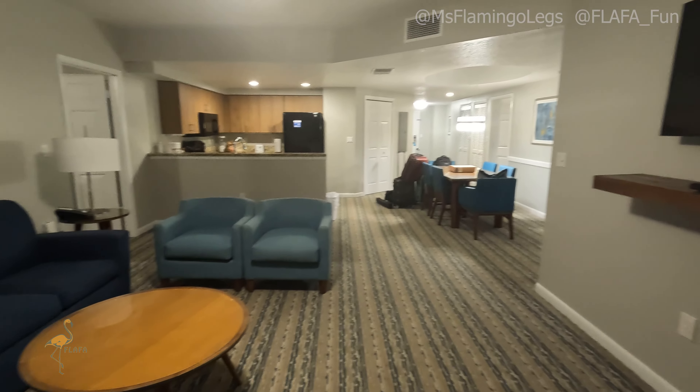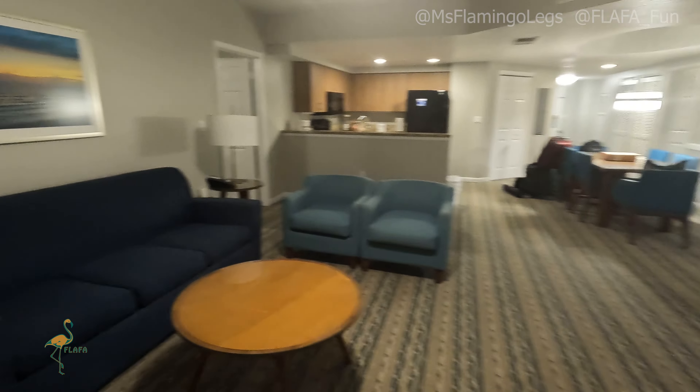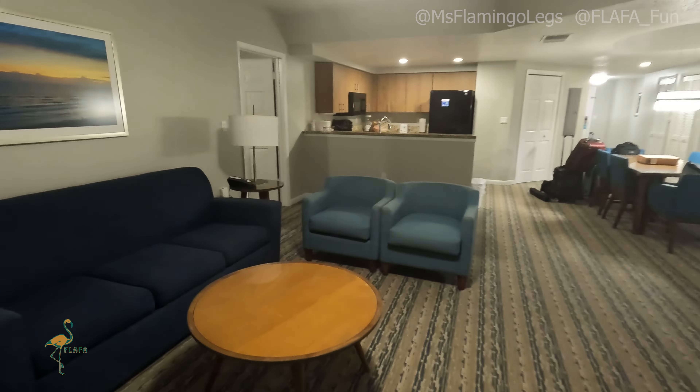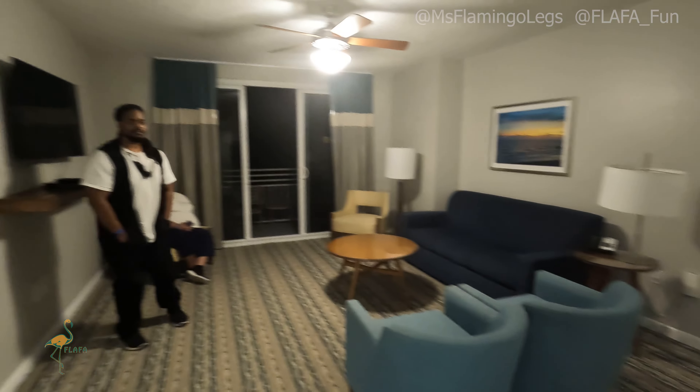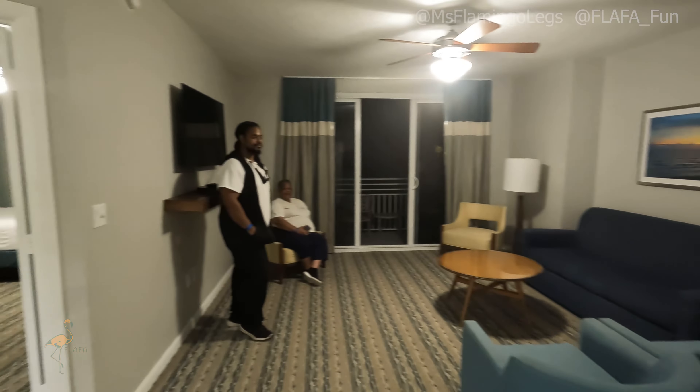We are in the beautiful city of Daytona Beach. This is currently a penthouse that we're in — this unit actually has two bedrooms and it sleeps six people. So we're going to go ahead and take a little tour.